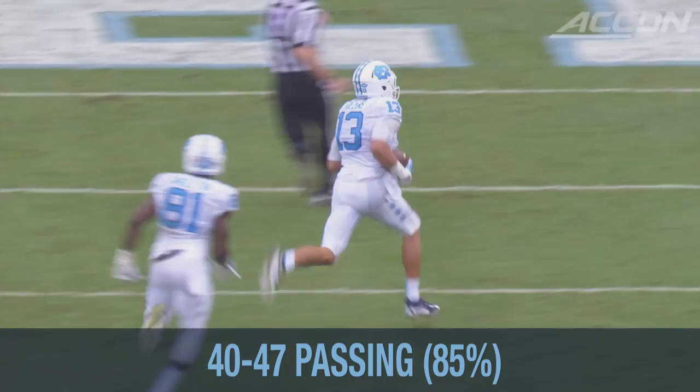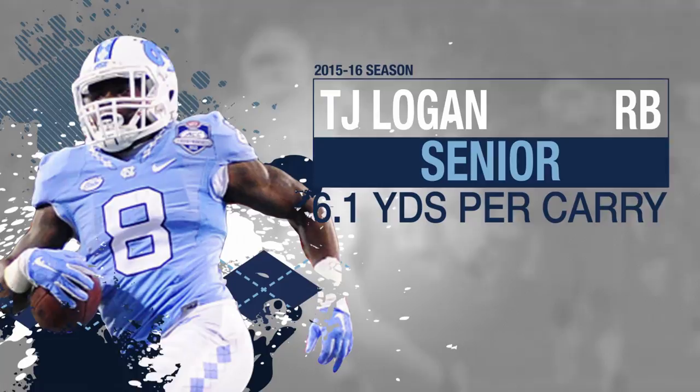Here's Trubisky looking to throw. Deep shot for Matt Hollins. And Carolina's big strike hits again. Trubisky loads and throws for Hollins — touchdown, Carolina.